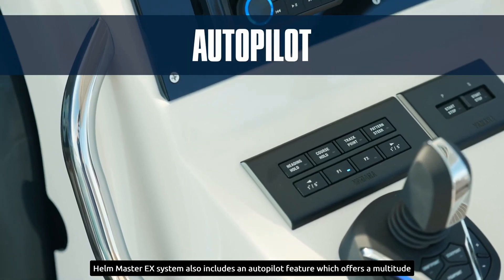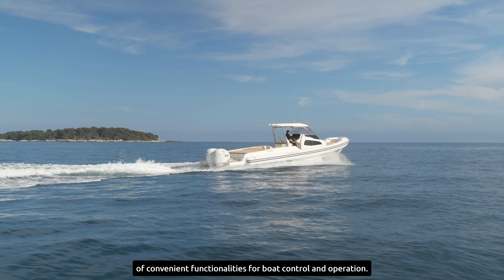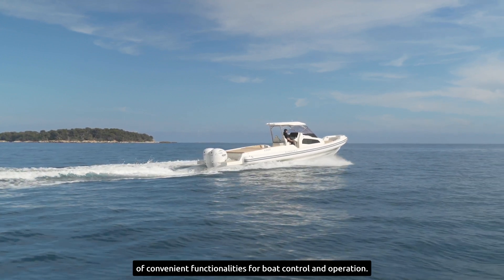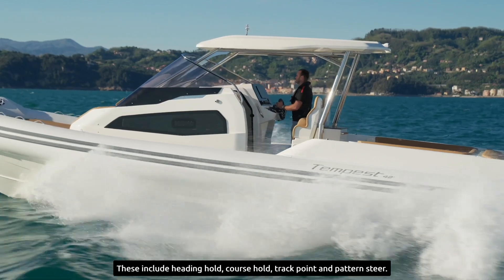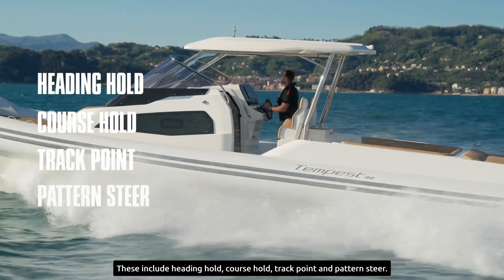The Helm Master EX system also includes an autopilot feature, which offers a multitude of convenient functionalities for boat control and operation. These include Heading Hold, Course Hold, Track Point, and Pattern Steer.